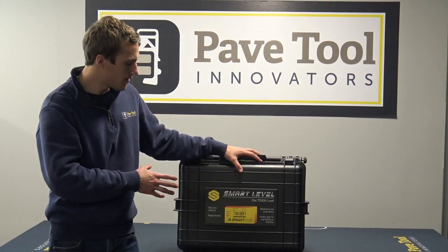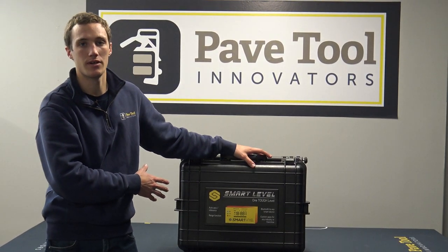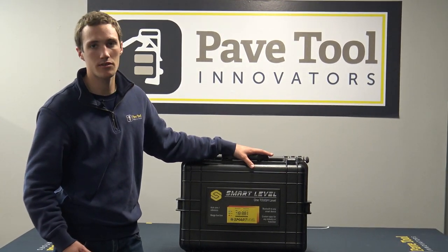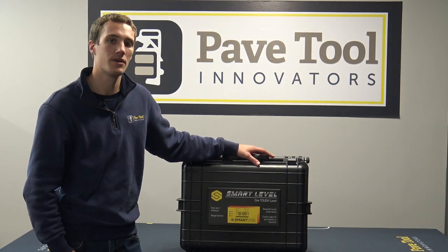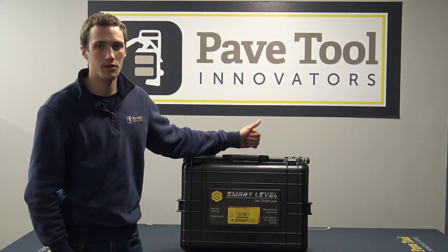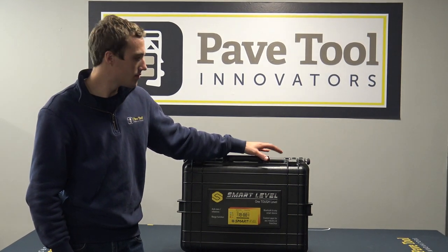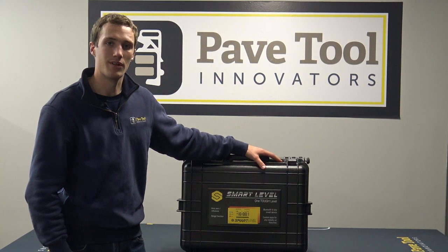One really exciting thing is we are doing a giveaway for the SmartLevel on October 14th. If you haven't seen our past videos that go into some details on how to use the level and how it can work for you, go on our social media — YouTube, Facebook, Instagram — check out those areas and you can actually learn how to win this SmartLevel.